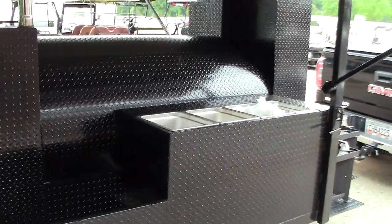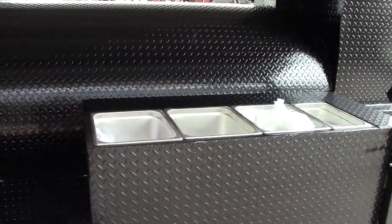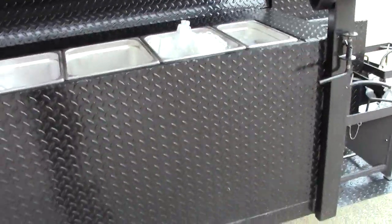And here is his sink mount. He just ordered with the mount and he ordered the sinks. He'll do his own plumbing with the hot water tank here, the fresh water tank and pump underneath — or we can do it also. Whatever is easier for you.